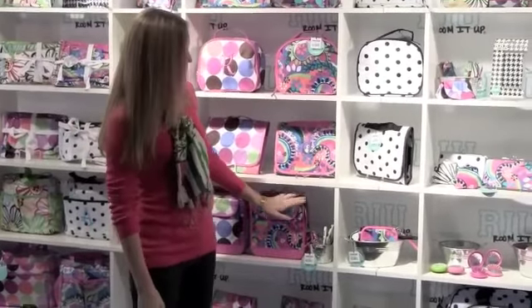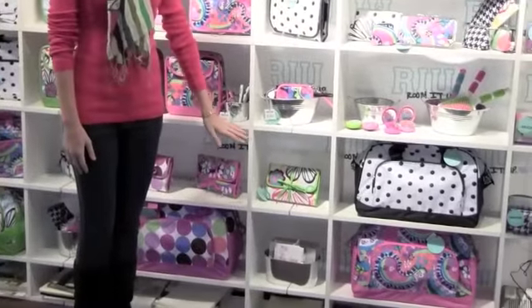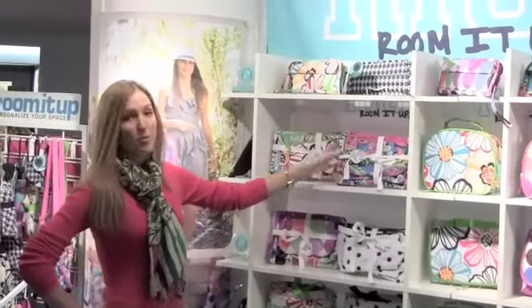We've got our lunch totes, our ID cases — perfect for school — and then our jewelry rolls, also great for traveling and organizing all of your cute fun jewelry. Here's our three piece cosmetic set with three great cosmetic bags, perfect for traveling.